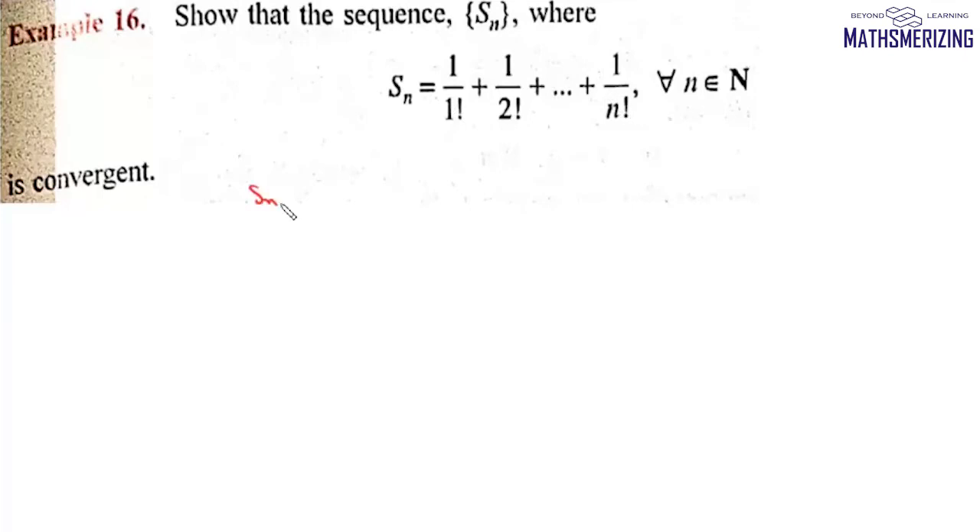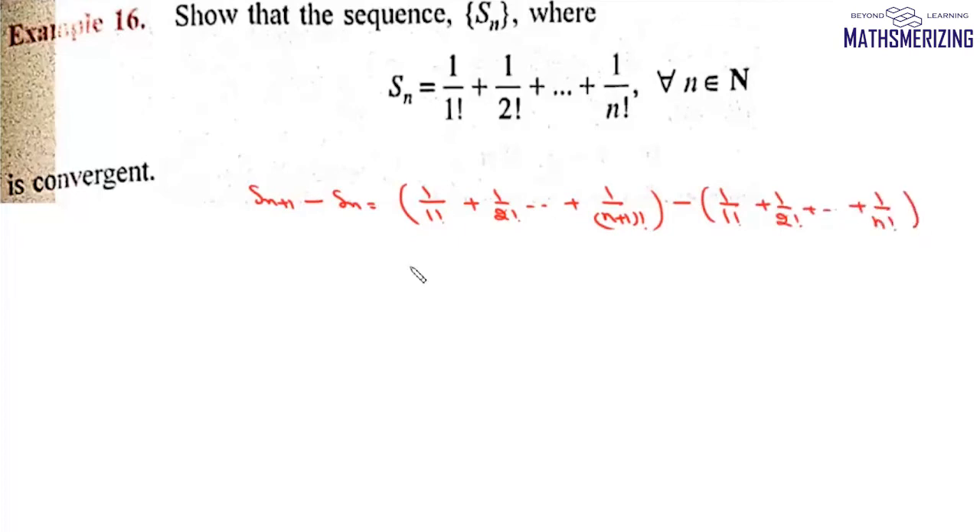We find Sn+1 minus Sn = (1/1! + 1/2! + ... + 1/(n+1)!) minus (1/1! + 1/2! + ... + 1/n!). This value is simply 1/(n+1)!, which is greater than 0. So Sn+1 is greater than Sn, meaning this sequence is an increasing sequence.